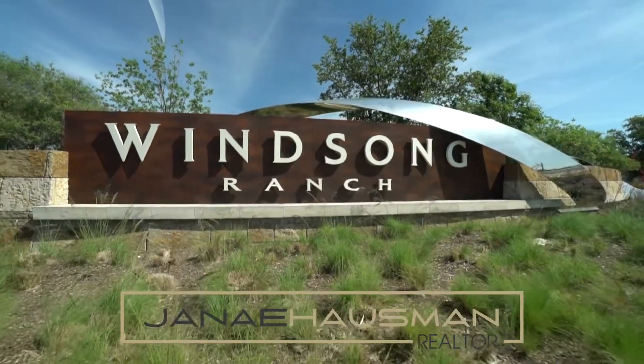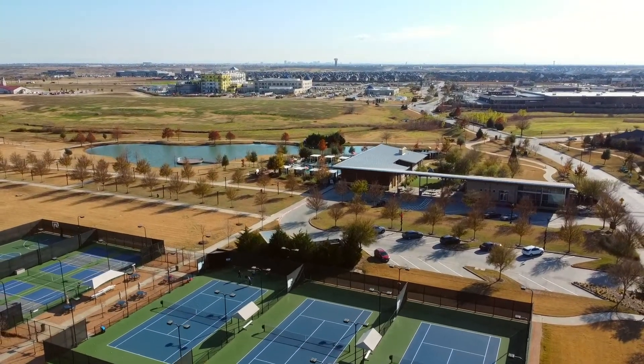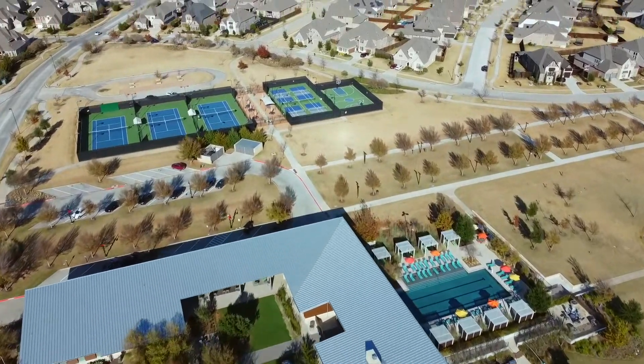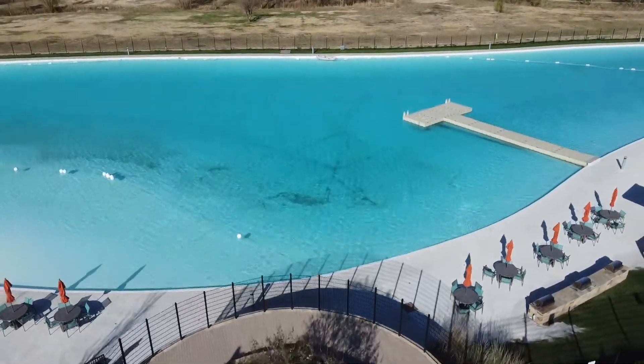Winsong Ranch is a master-planned community with over 2,000 acres, tennis courts and basketball courts, its own coffee shop, dog parks. It not only offers a resort-style pool and lots of walking trails, but it's most known for its five-acre crystal-clear lagoon.